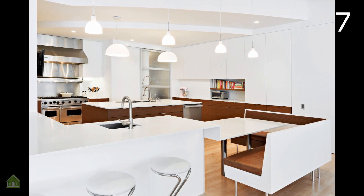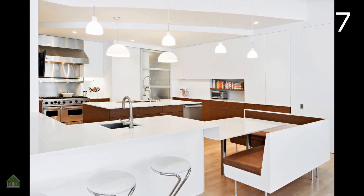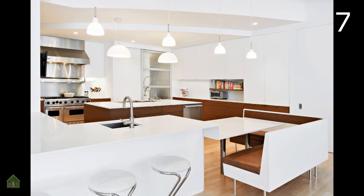The bright white design of this kitchen and nook is the pinnacle of modern. Chrome and wood accents complete the stunning, chic look.